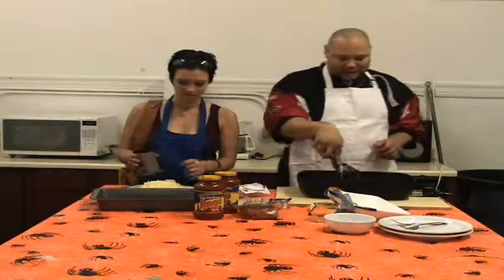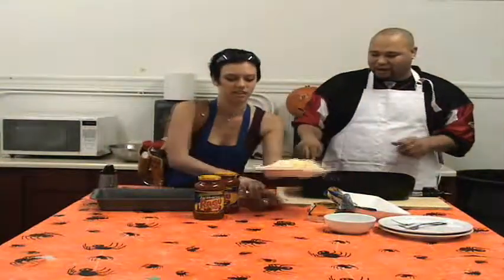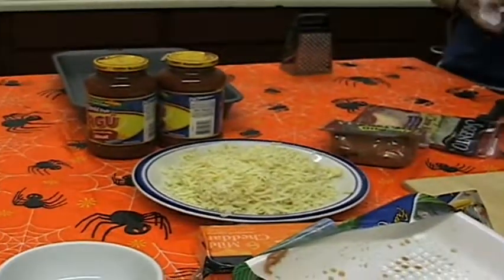The meat is in the pan, it's cooking and everything. While the pan is getting hot and the meat is starting to brown, what we're going to do — let's look over here and see how Jen is coming along.